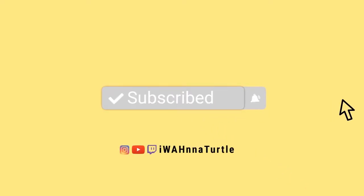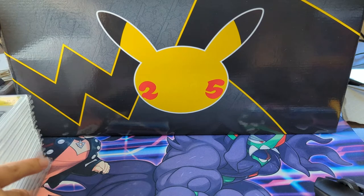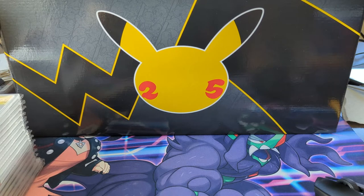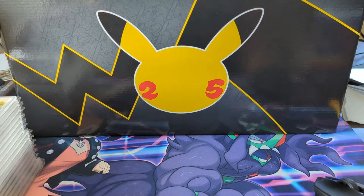What is up, I'm Wanted Turtle and today we are doing another mail day video, kind of alternating between PSA returns and mail days. We got some singles — TGA, PSA, and CGC. We'll start with TGA.